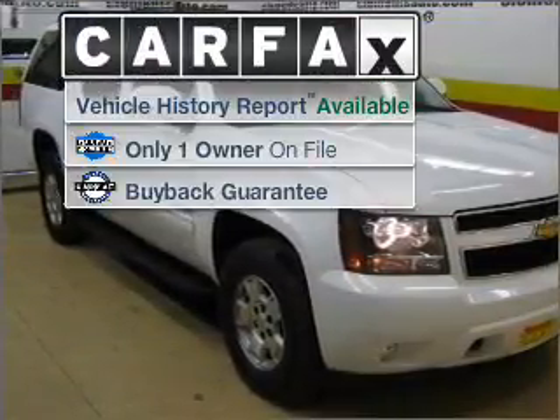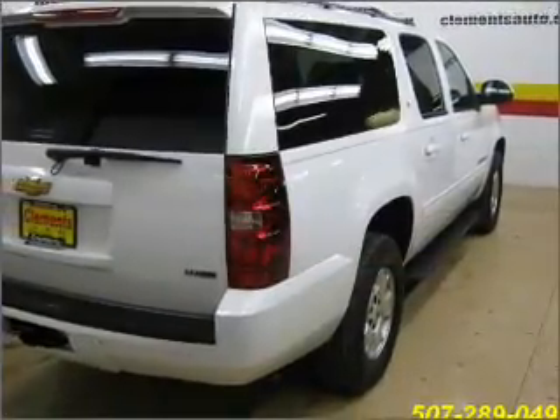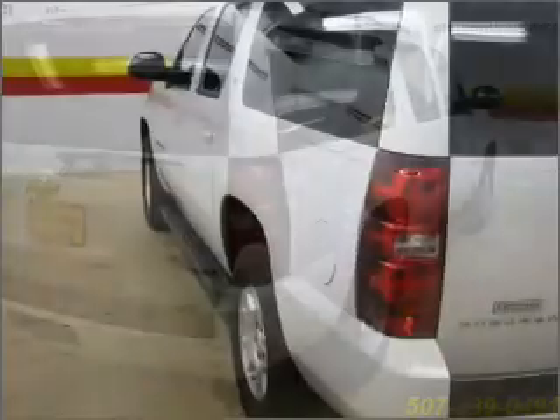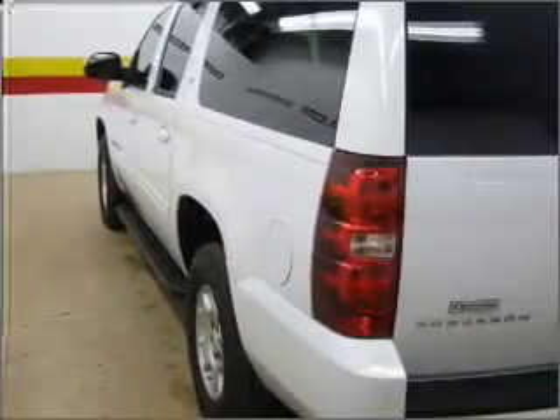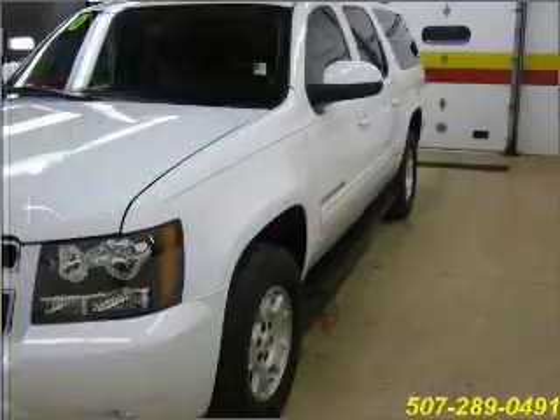A Carfax report can help you check for costly hidden problems. Buy with confidence — this car qualifies for the Carfax buyback guarantee. Certified pre-owned means the vehicle has been inspected and is backed by a warranty.